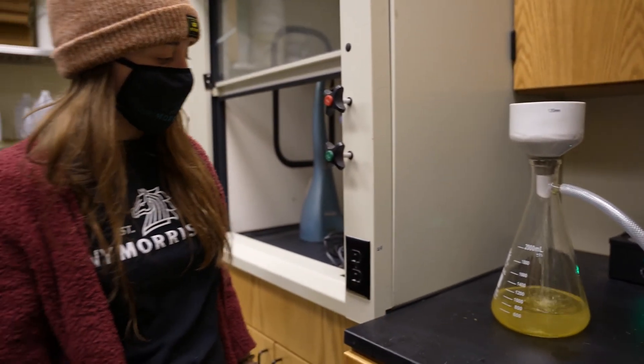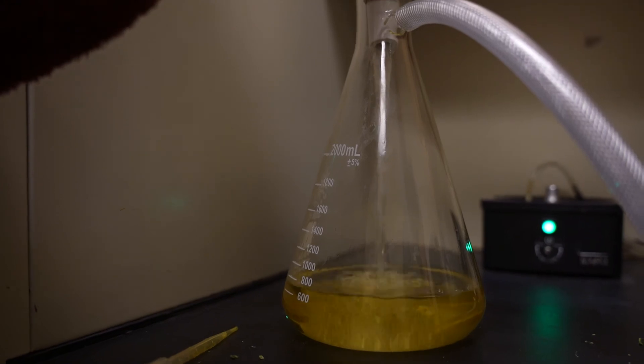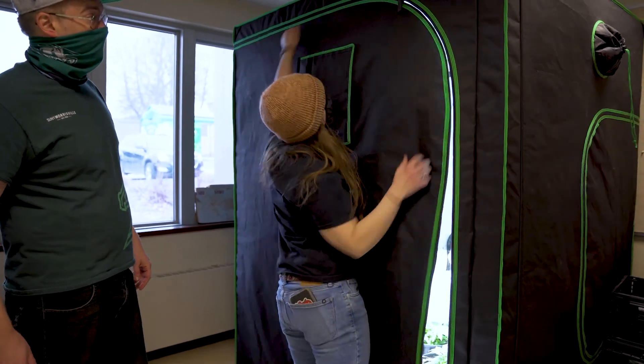The cannabis studies minor is really the only kind of program like it around. From producing to growing to extracting, cultivation — everything is here. They teach you it all, from seed to harvest.